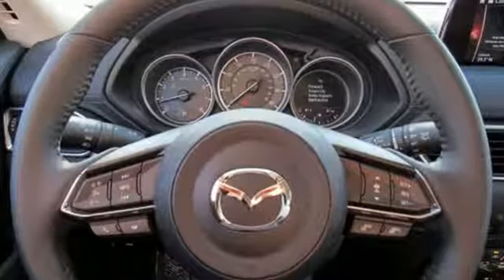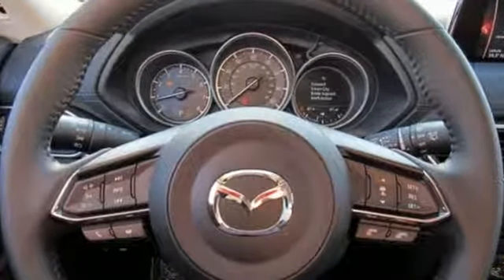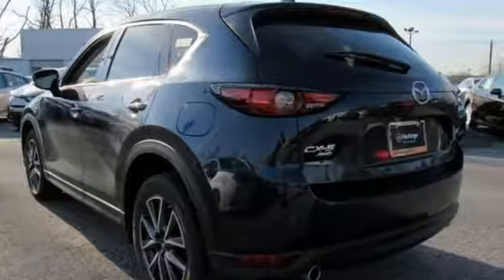The cabin is built for both enjoyment and rejuvenation, with Mazda Connect infotainment system, touchscreen display, and Bluetooth.